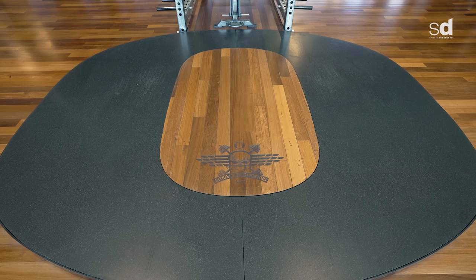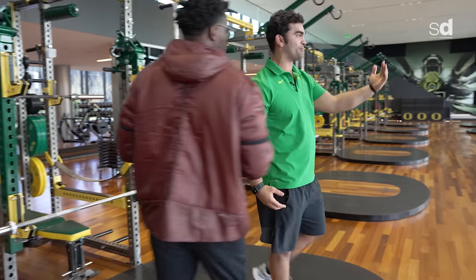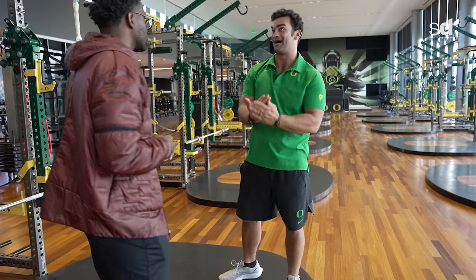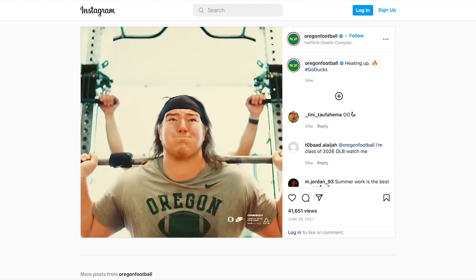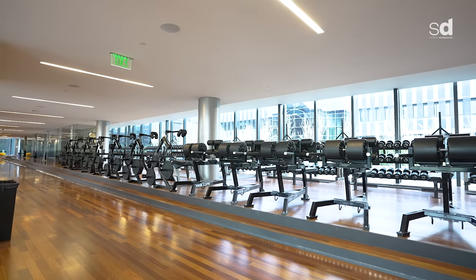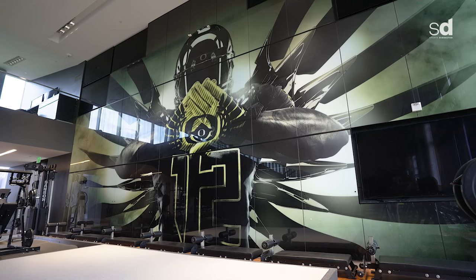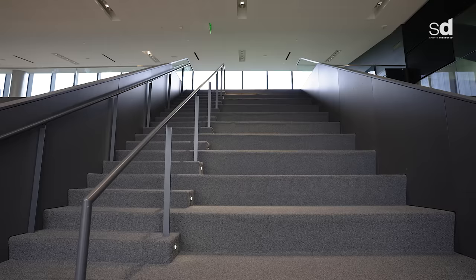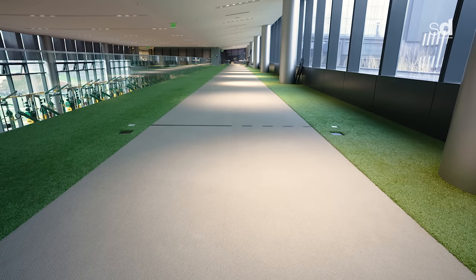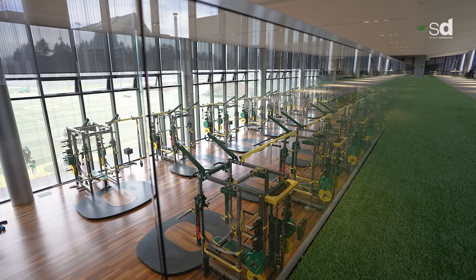Out here we have more space for explosive movements — power cleans, split jerks, snatches — plus bench press, single-leg squats, back squats, and trap bar deadlifts. Everything has a purpose and intent behind it — pull-up bars, ropes, all of it. Our auxiliary area has dumbbells going all the way up to 200 pounds. We've also got a small bounce trampoline area and stairs for single-leg plyometrics and a little track area to warm the guys up. At the end of the day, being an Oregon Duck, you can't beat it — it's the best thing there is.